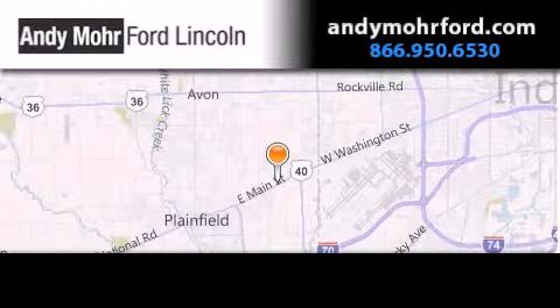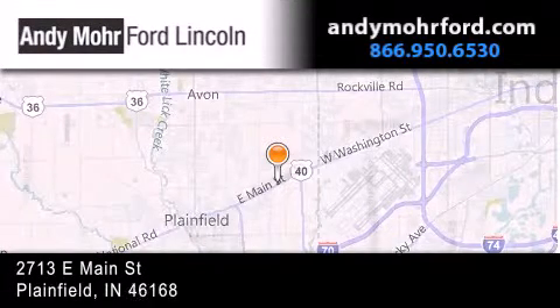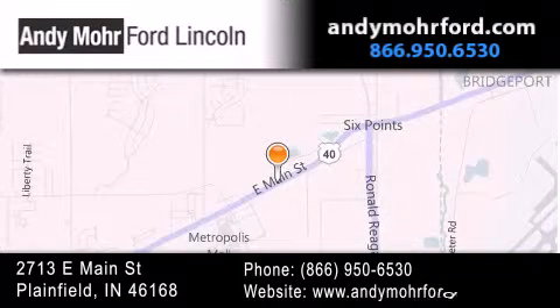Andy Moore Ford Lincoln is the place to find new Ford and Lincoln cars and trucks and pre-owned vehicles in Indianapolis. You can search our new and pre-owned inventory online, get new car pricing, and receive free no-obligation price quotes. Stop by and visit us today at 2713 East Main Street in Plainfield or see us online at andymooreford.com.